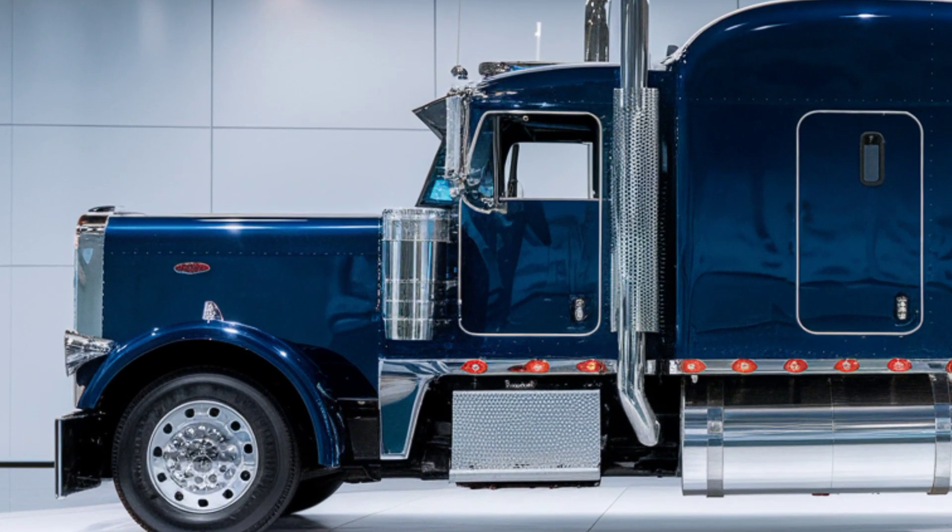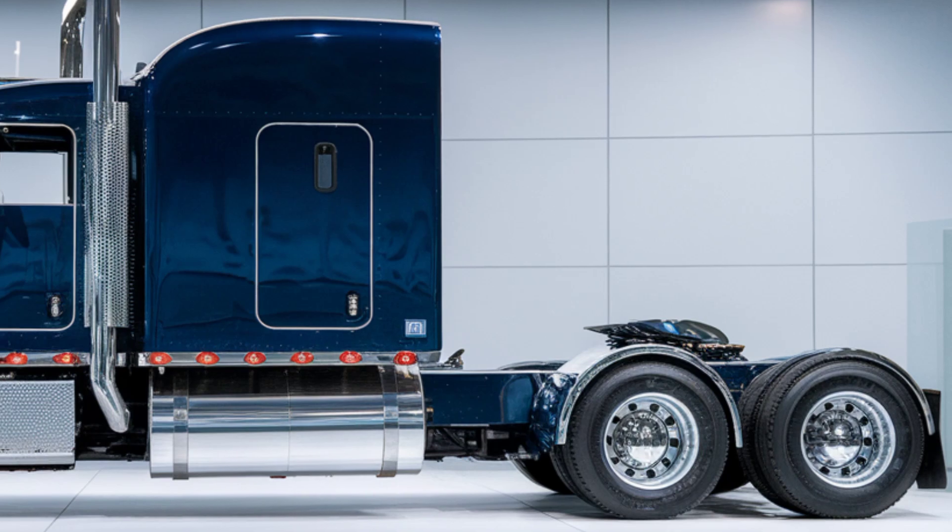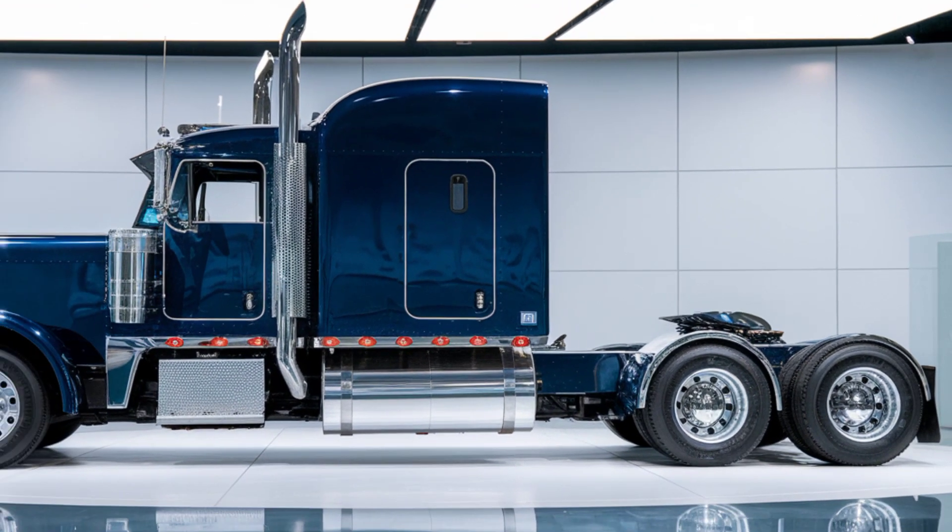Alami's engineers have worked hard to reduce emissions and increase miles per gallon, making it not only environmentally friendly but also cost-effective for drivers.